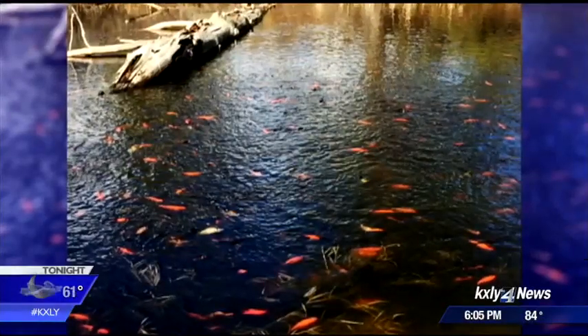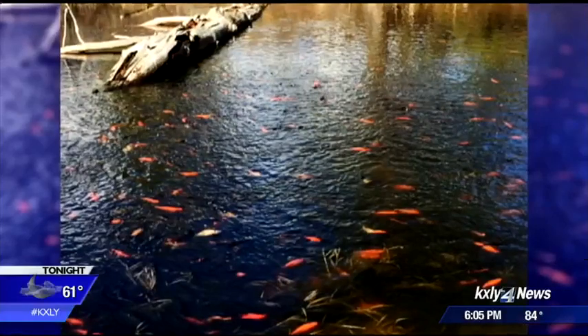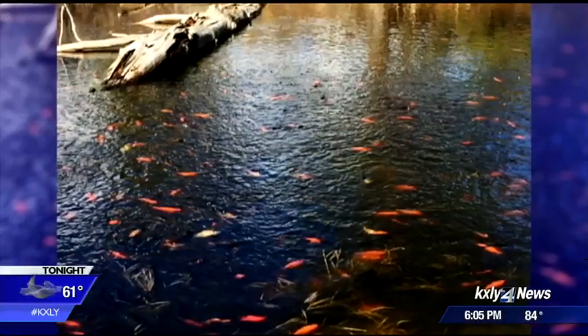Take a look. These look like lovely little goldfish or koi in a pond, but they are a real problem. And now, a deadly fix is on the way.